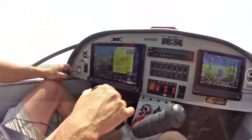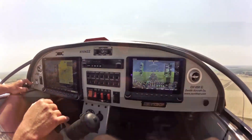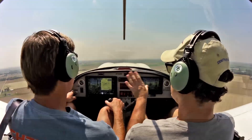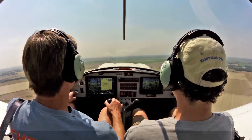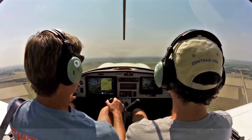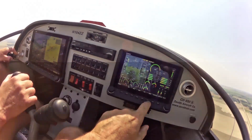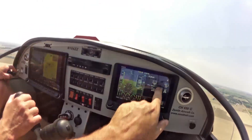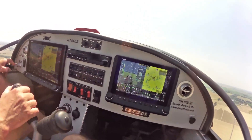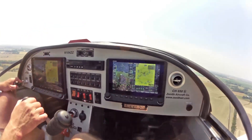We've got the 10-inch screen in front of Roger and the 7-inch in front of me. They're basically just mirror images of each other. These screens are a lot of fun because you can show everything you want — whether it's engine information, GPS information, and so forth. It's just a lot more information that you can display.